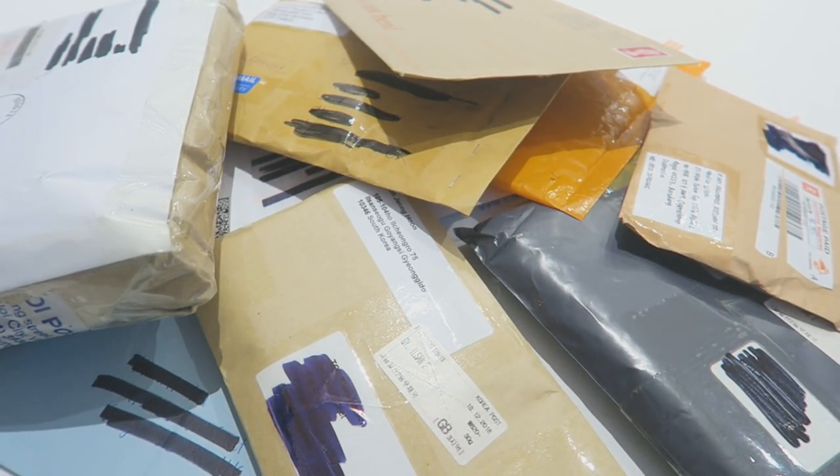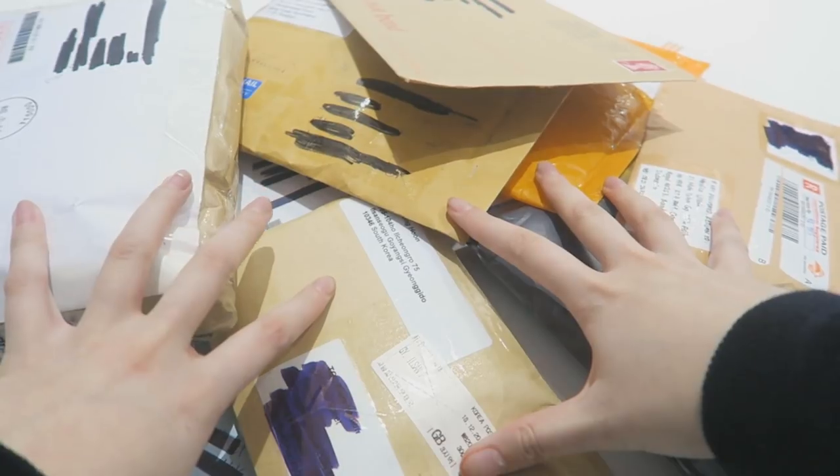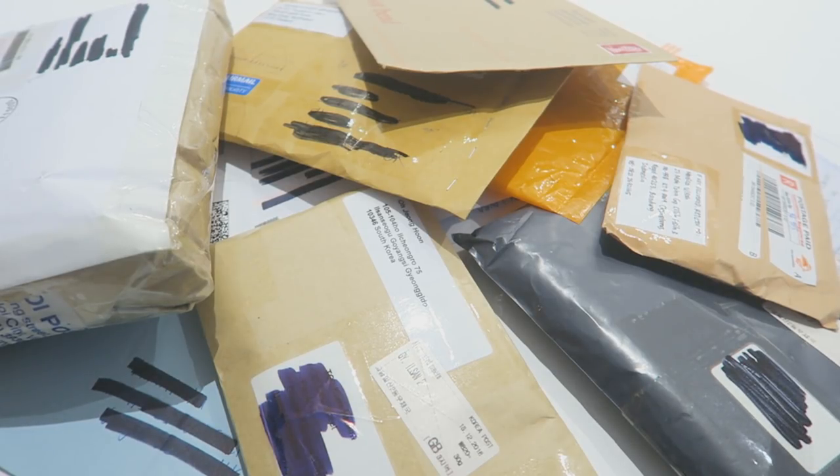Hi guys, it is the first clip of the first video for the January 2019 photocard haul. I have a bunch of packages here gathered from Boxing Day to the 4th of January — quite a while since I hadn't received any mail since I was on holiday. There's quite a lot here, and I'm happy we can go through it today.